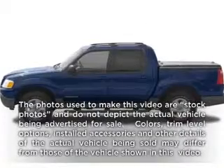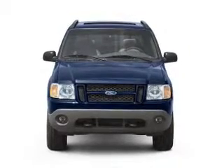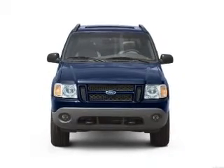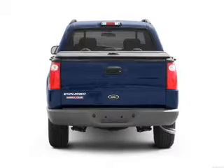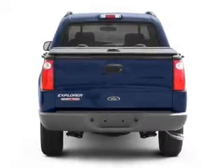Get noticed in this 2005 Ford Explorer Sport Trac. Travel the roads in style and comfort in this great vehicle. With a solid 6-cylinder engine, the powertrain includes rear wheel drive that responds smoothly to its 5-speed automatic transmission.